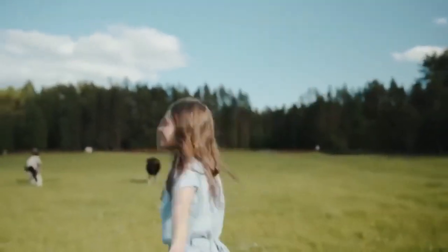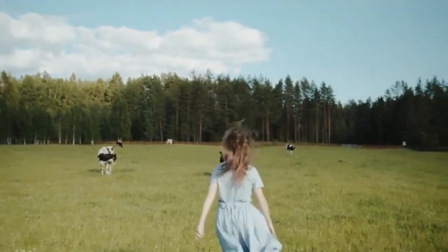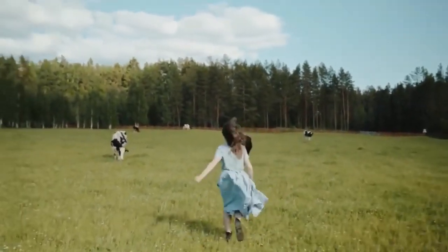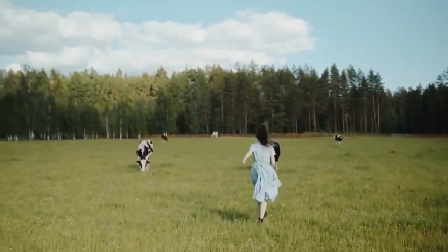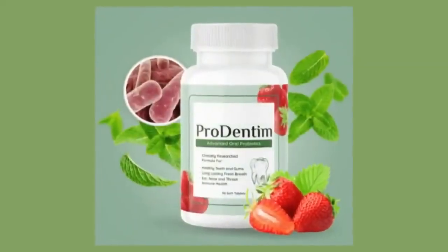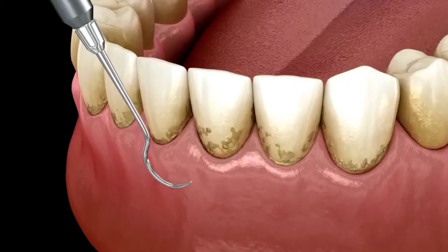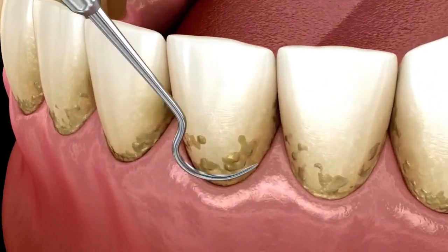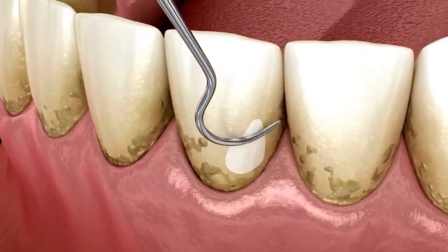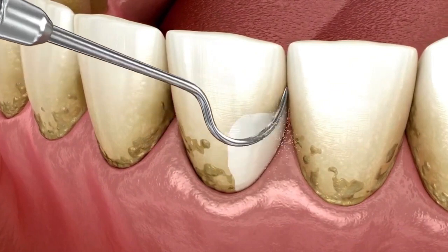I wanted to record this video first to tell you to be careful with the website you are going to buy Prodentim from, and also, if you do buy the product, do the exact treatment and take it seriously. Remember to keep in mind that your results will be very different from any other person because your organism acts in a very unique way. I really hope this video helped you and I also hope that Prodentim actually helps you a lot to improve your life and enjoy the many other benefits that this product promotes.